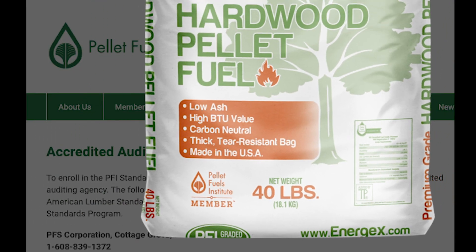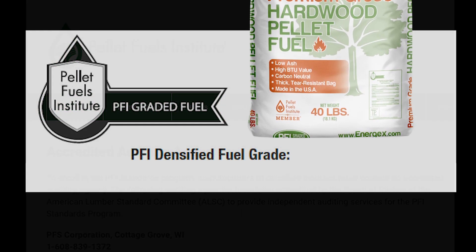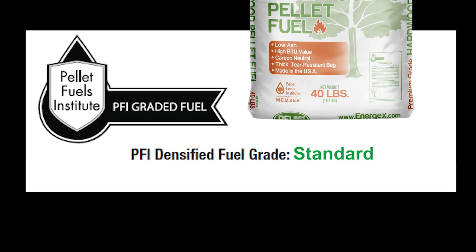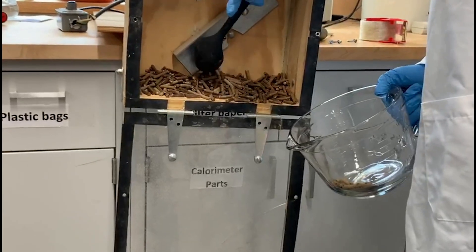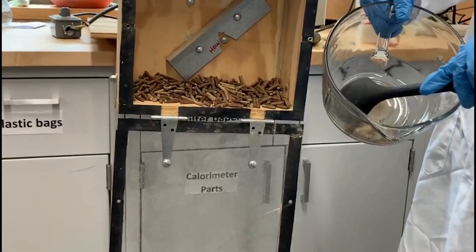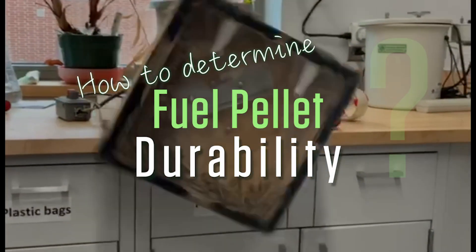The Pellet Fuels Institute is a trade organization that has established standards in order to grade pellets as premium, standard, or utility. In this video, Penn State graduate student Jaya Tripathi demonstrates how to determine one of the properties used in this grading system: the pellet durability index.